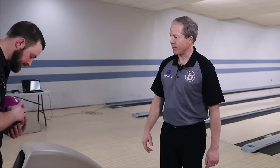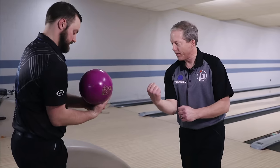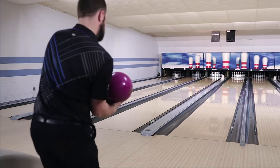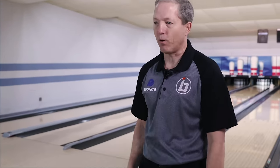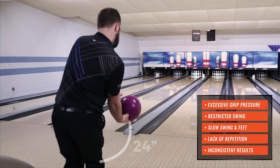We've got Brock here to demonstrate two flawed shots when it comes to that 24 inches of magic — bowling's best-kept secret. First, Brock will show what a bowler does when he has a lot of restriction — a lot of effort — and really restricts his swing. Notice how that swing from the start got really slow and his feet were really slow. That's very difficult to repeat. Lots of effort and restriction from the push to the drop through that 24 inches of magic.